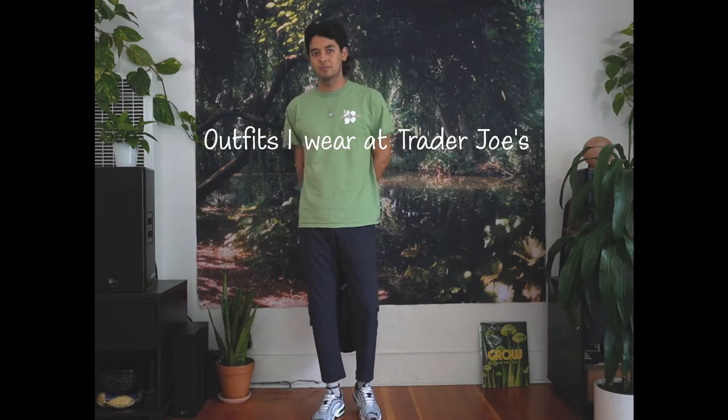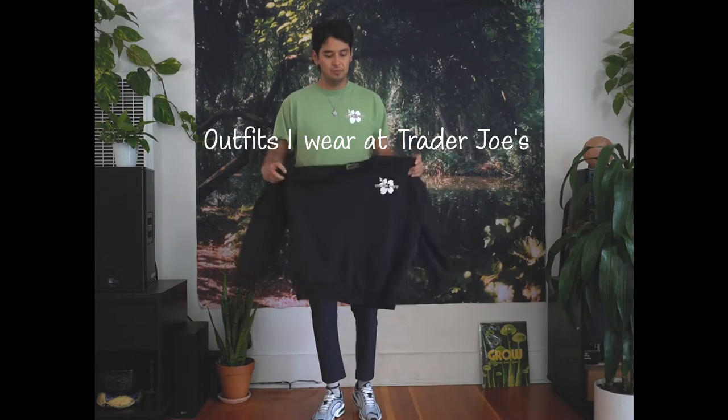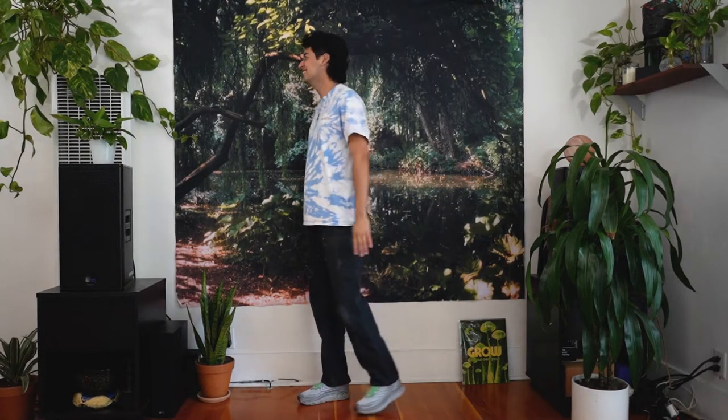The main rule is that our shirts must always have the logo on them, but other than that we're kind of free to do whatever we want.